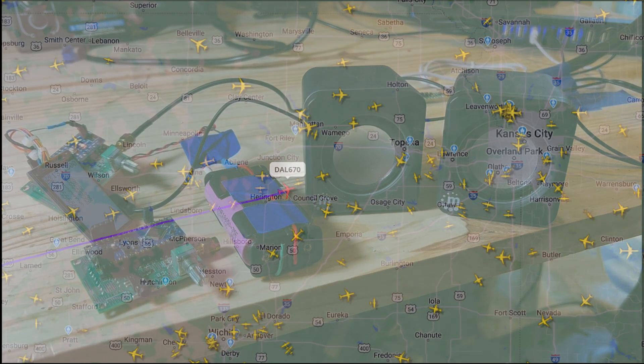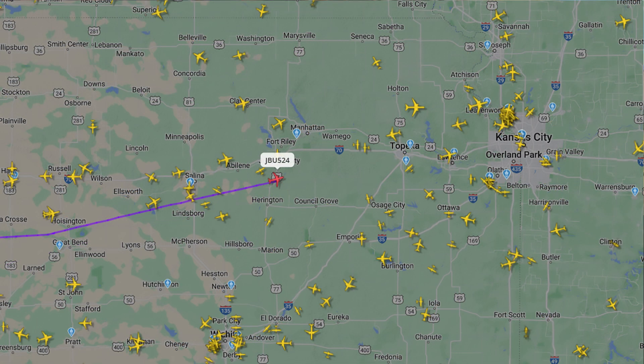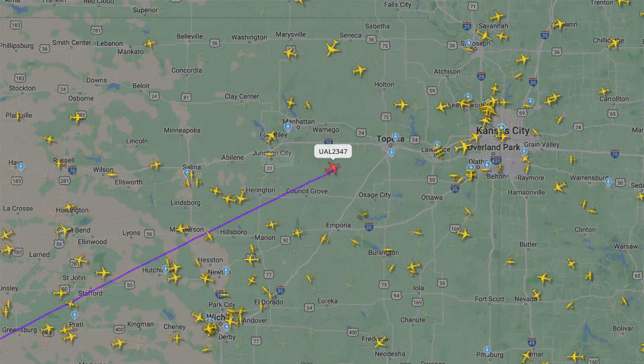This is City, good afternoon Delta 670, level 350. Senator W5, 24, 350. This is City, 923, 47, level 350.